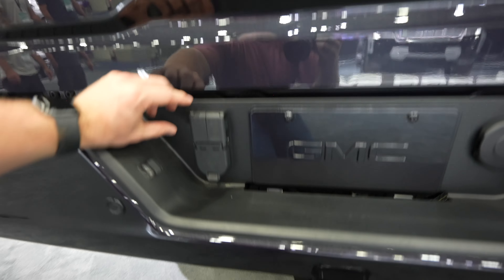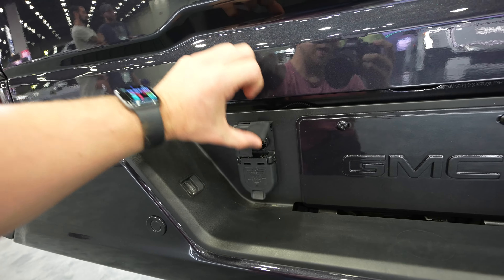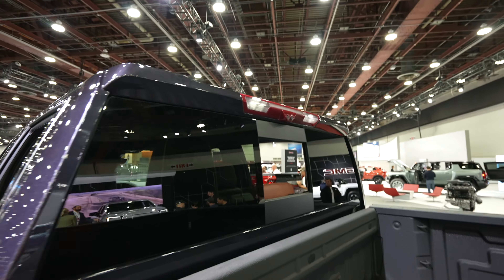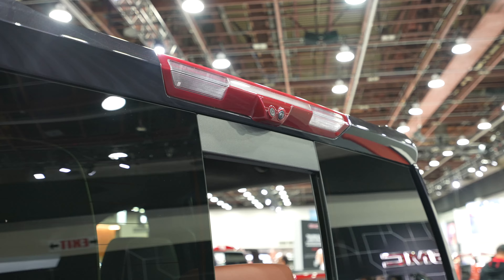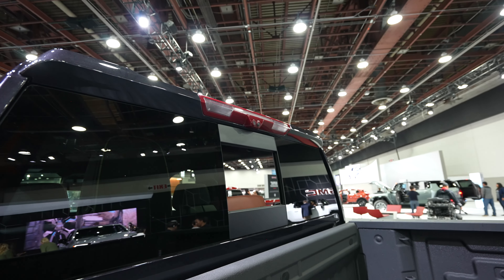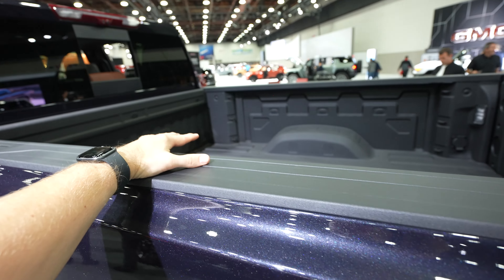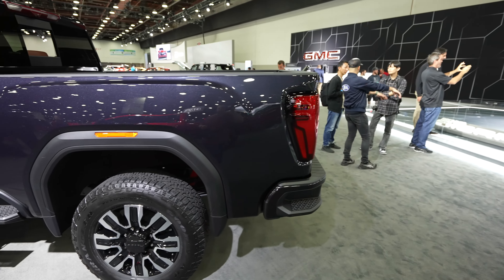Updated second-generation bumper with tailgate step. Your blind spot monitor is actually located right in there. Beautiful full LED tail lamp. Sierra badging is on the passenger side, and your GMC Denali badge is going to be right in the middle of the Multi-Pro tailgate. This guy does have the in-trailer camera system as well as your trailer backup camera, and then your four-pin connector right here. Parking sensors are integrated into the middle portion of the bumper.